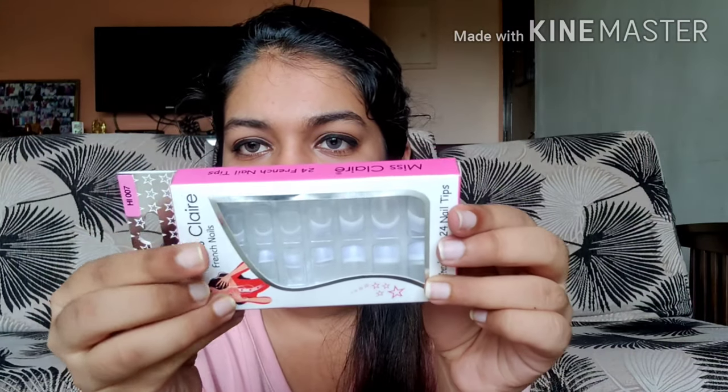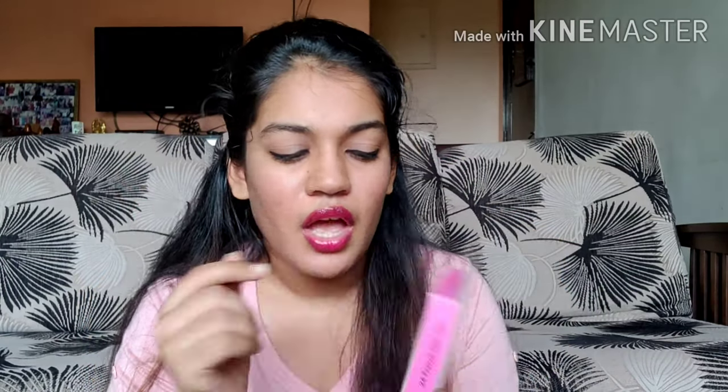Next I got the Mr. French artificial nails. This is not quite what I expected — what I really wanted were completely transparent nails I could color myself and stick on, but these have silver-ish tips to them. I'm not sure what I'll do with them yet, but I'll share when I use them on my Instagram.